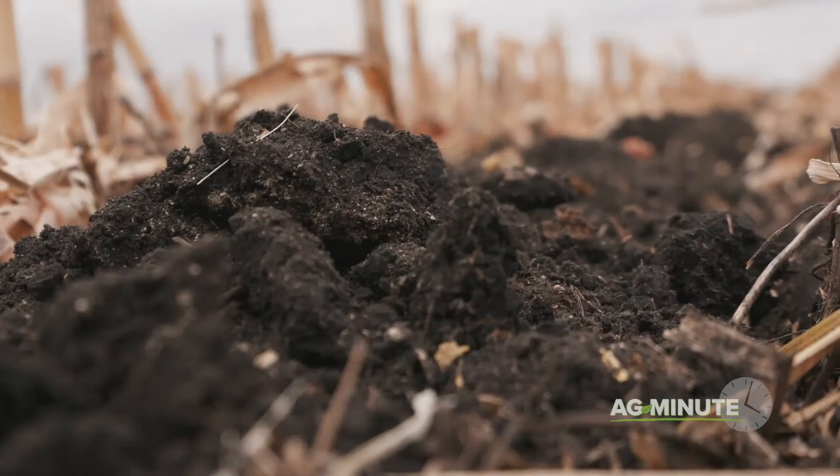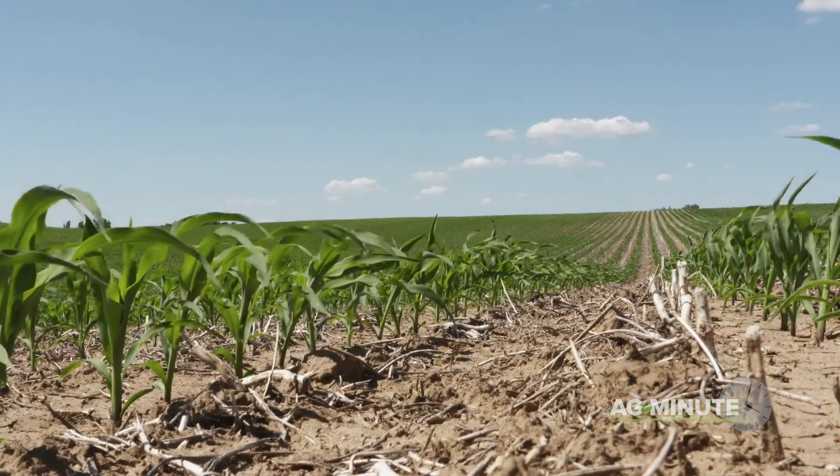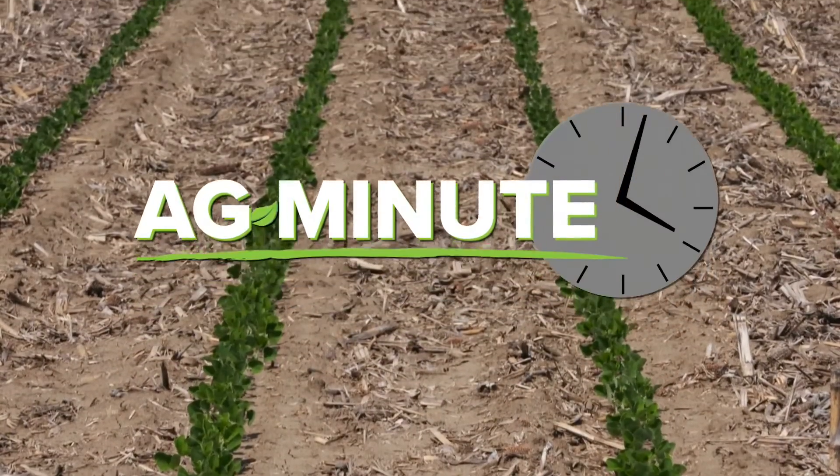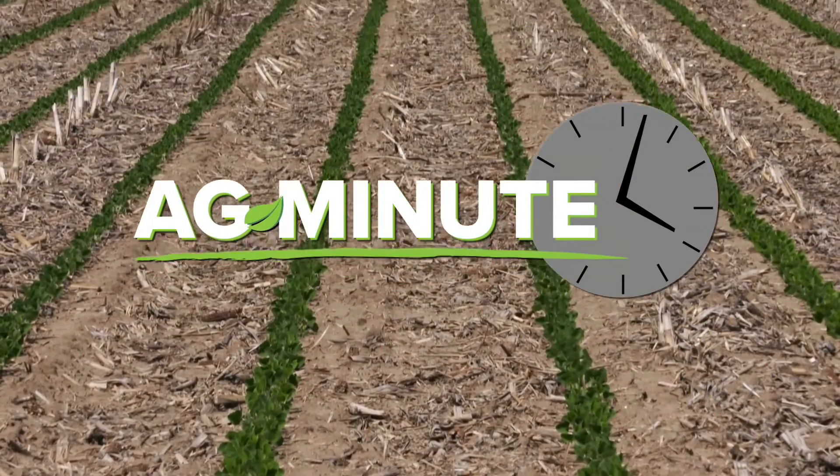Too much or too little of either of these can cause problems. While there's a lot to focus on in soils, the little things like calcium and magnesium can make good soils great. For today's Ag Minute, I'm Darren Hefty.